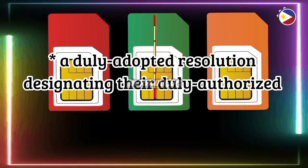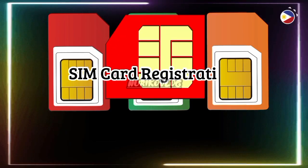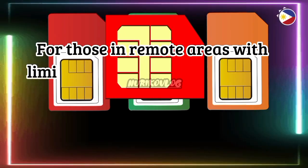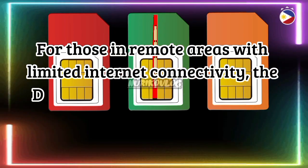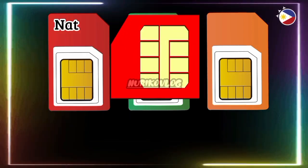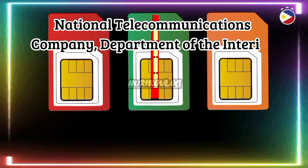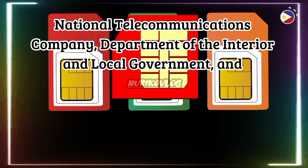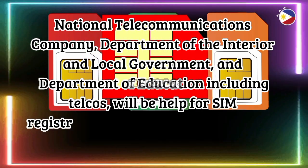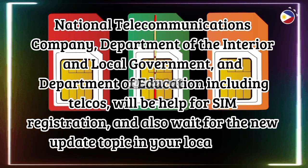For other juridical entities, a duly adopted resolution designating their duly authorized representative is required. For SIM card registration in remote areas with limited internet connectivity, the Department of Information and Communications Technology, National Telecommunications Company, Department of the Interior and Local Government, and Department of Education, including telcos, will help facilitate SIM registration.